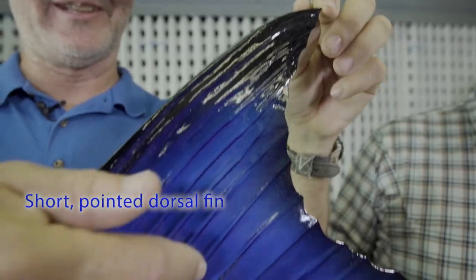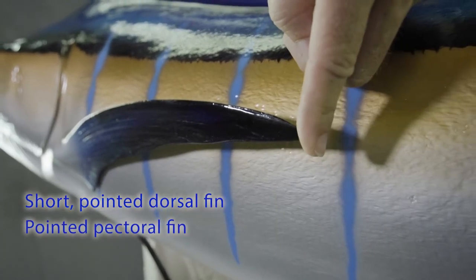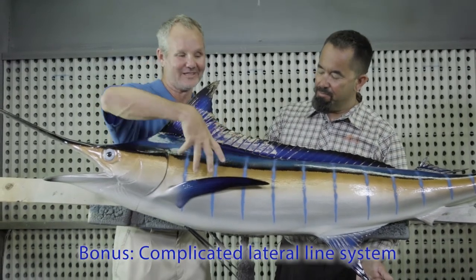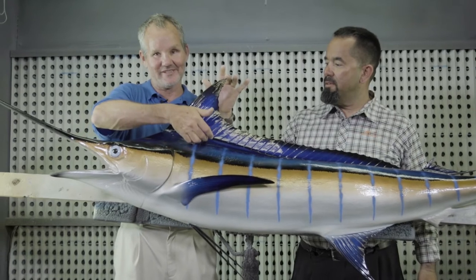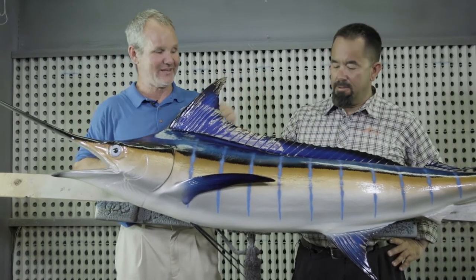Pointed dorsal, relatively short height, pointed pectoral fin, and pointed anal fin. One of the key characteristics is the lateral line system. It's a really complicated lateral line system, but it's hard to see most of the time. The main things when you see a live fish is the shortish dorsal, pointed pec fin, and pointed anal fin.